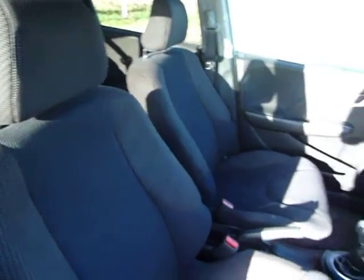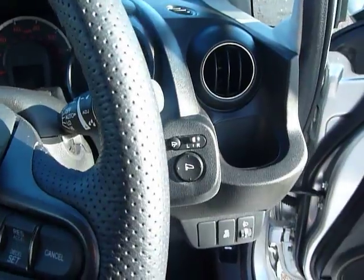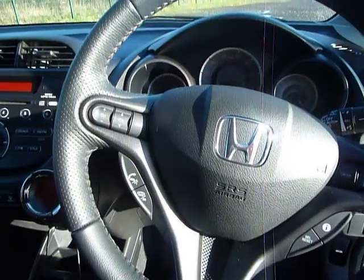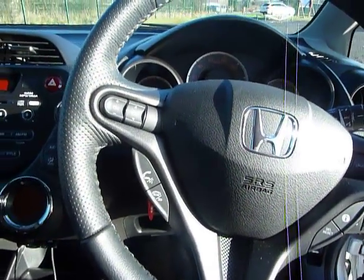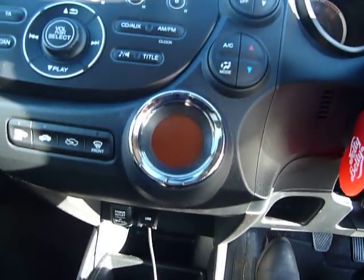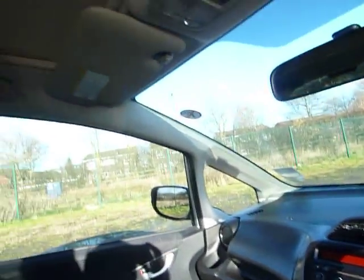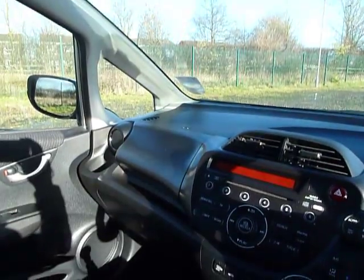Electric windows all round, cloth upholstery, and electric adjustable door mirrors. You have your multifunction steering wheel with audio controls, cruise control, and also the hands-free telephone and Bluetooth system. You have climate control air conditioning, CD radio, and also your USB connector. Being the top of the range it also comes with the panoramic glass roof which can open by a click of a button on the electric runner blind.